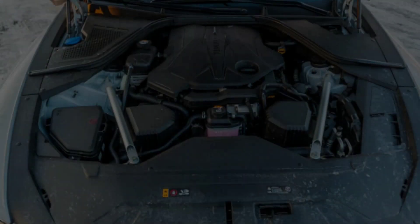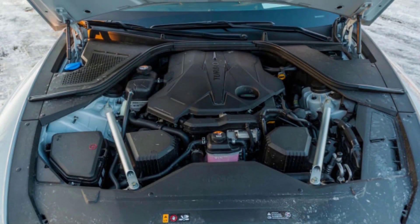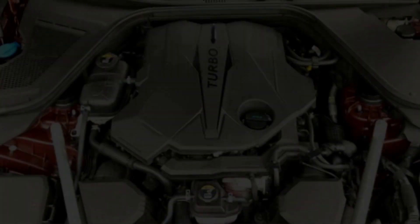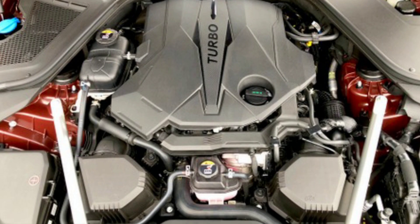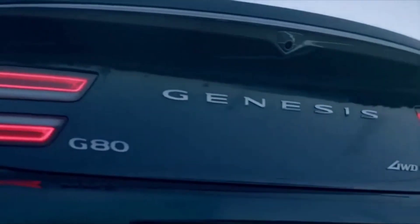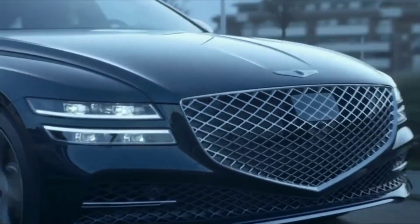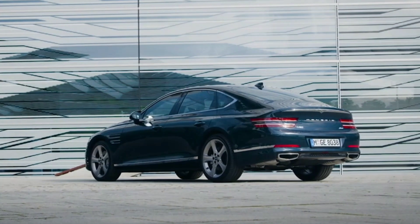The entry-level G80 comes with a standard turbocharged 2.5-liter inline four-cylinder engine that makes 300 horsepower, with either rear or all-wheel drive. Buyers seeking quicker acceleration will want to opt for the more powerful Sport trim, which comes with the 375-horsepower twin-turbo 3.5-liter V6 and all-wheel drive. Both engines pair with an eight-speed automatic transmission.